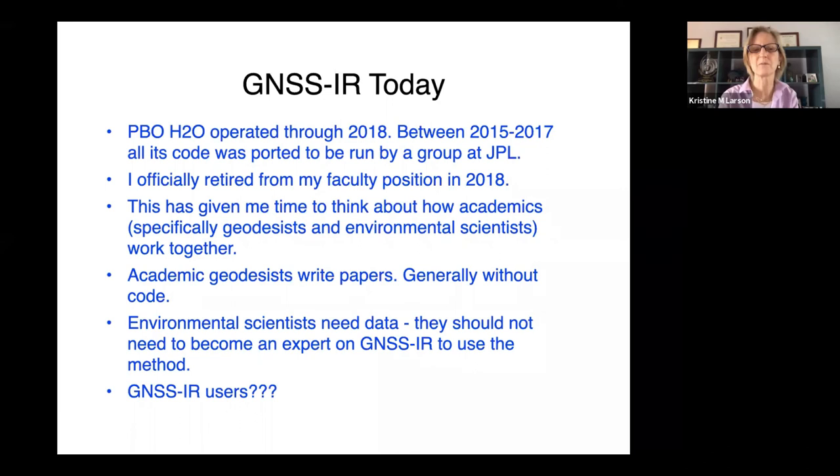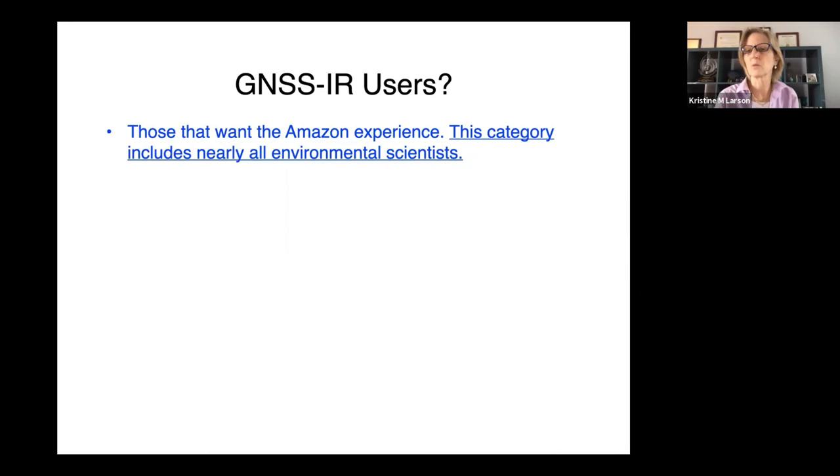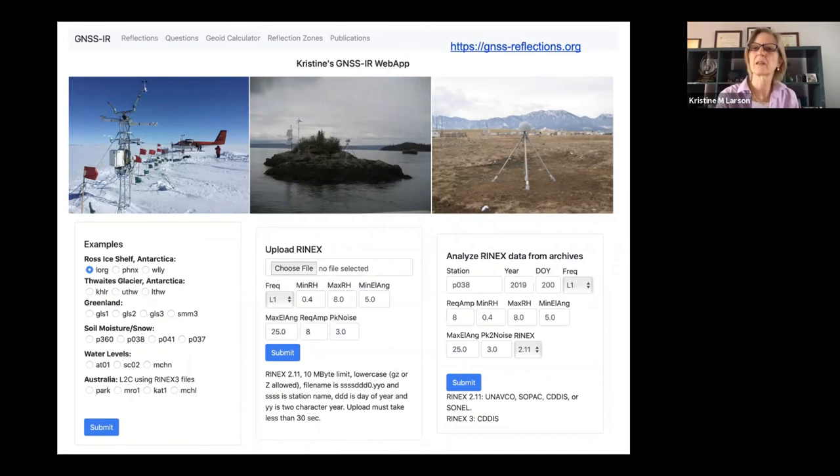I've been trying to think of ways to improve access to scientific techniques by environmental scientists. A lot of them just want the results, and I think that's fine — they should have access to that. In the United States, everyone's gotten used to just buying things on the internet. So I've made a web app, which is essentially an on-demand calculation of environmental parameters. You just submit your data file, or if it's in an archive, you tell me the station name, the year, and the day, and hit submit. As long as the models in the web app are traceable, why would you care? It's the same code. There are examples for soil moisture, snow, water levels, and so on — and it's a working web app.